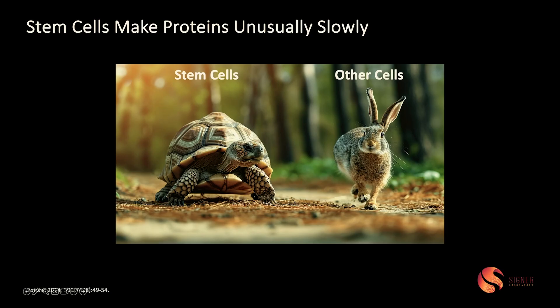What we found about 10 years ago is that stem cells make proteins unusually slowly. Stem cells are the proverbial tortoise — they believe that slow and steady wins the race. And like the tortoise, stem cells are long-lived. Other cells make protein fast; they are the proverbial hare. They live fast and die young.